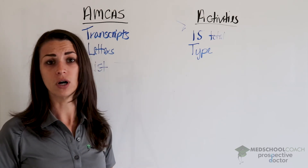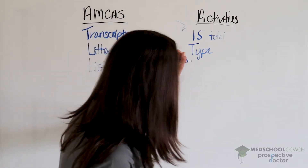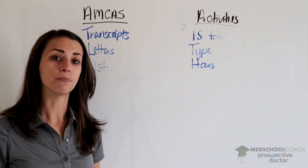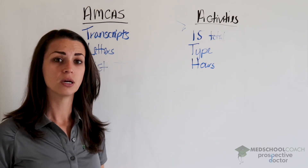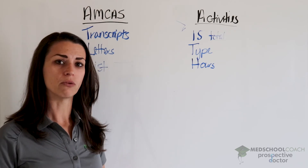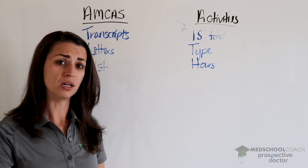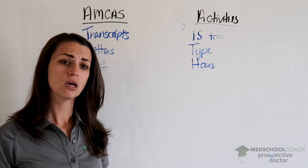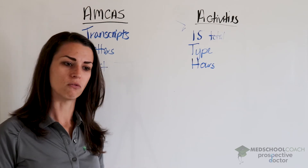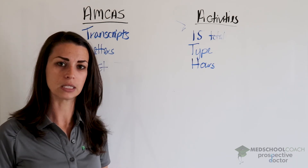Next, you'll have to enter contact information — try to be as accurate as possible. You'll also need to enter the total number of hours you spent in that activity, which is your best estimate. Try not to inflate numbers, but make it as accurate as possible. I recommend thinking about your commitment — maybe it was a four-hour commitment every single week and you did it for two years. You can estimate the number of hours pretty accurately based on that.